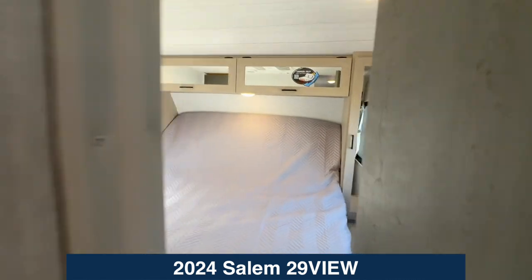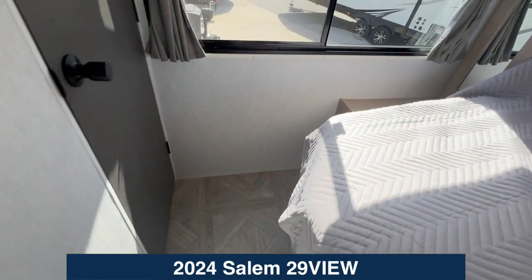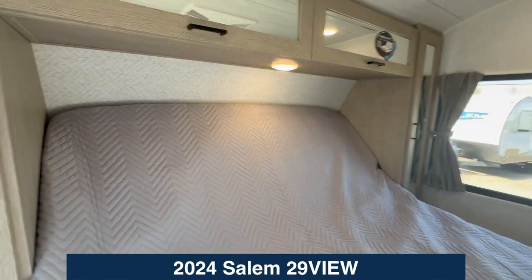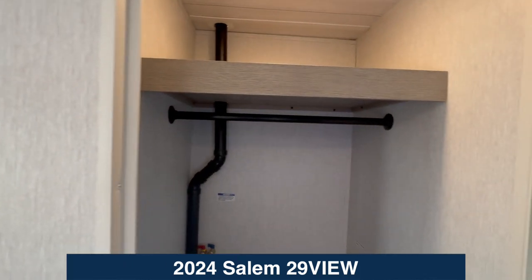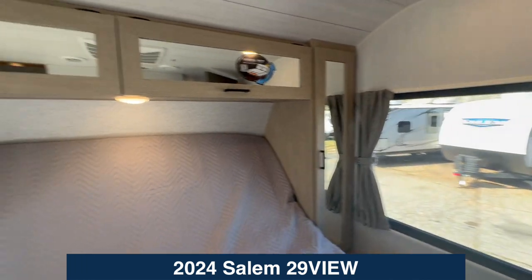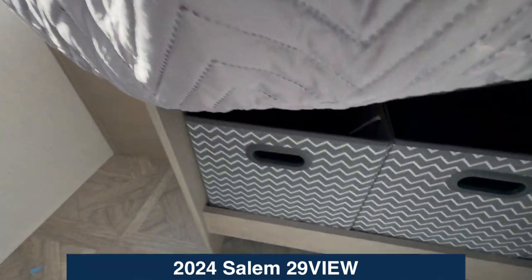Last, in the bedroom you've got a king-size bed. Salem is famous for their versatile bed — this king bed gives you enough space to walk around. Got storage on each side, the bed lays down with a switch, and plenty of light. You also have a wardrobe stubbed for a washer and dryer, overhead storage, and storage underneath.